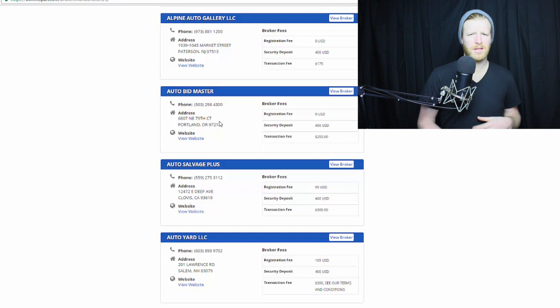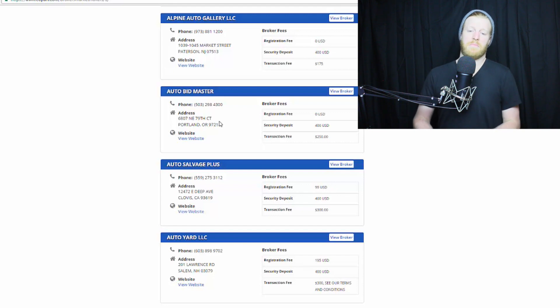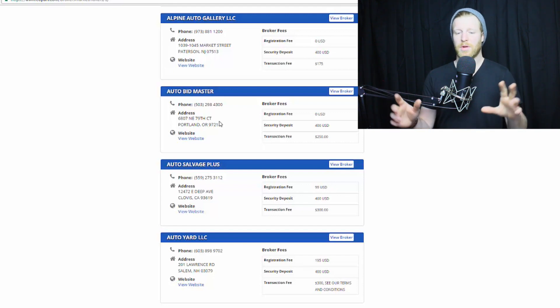I got an email from someone saying Auto Bidmaster seems to have some strange reviews and they weren't sure if they're legitimate. 100% legitimate — I talked to them, they're really good people. This is one of those businesses where you just jump on the phone and talk to somebody. I have no affiliation with Auto Bidmaster, but I have used them before and had great service and it worked out really well.